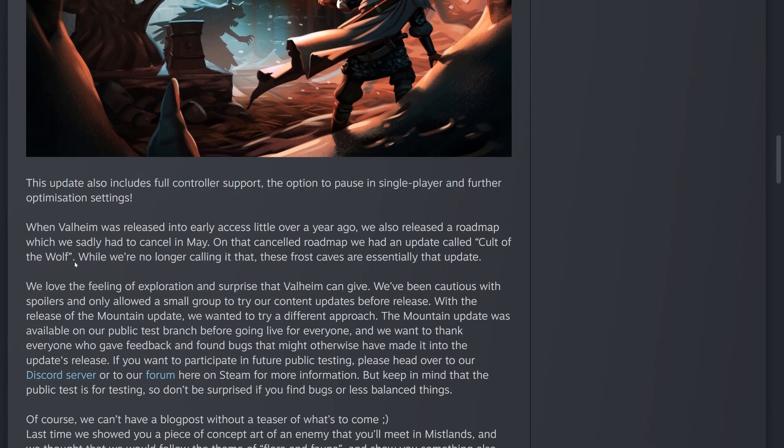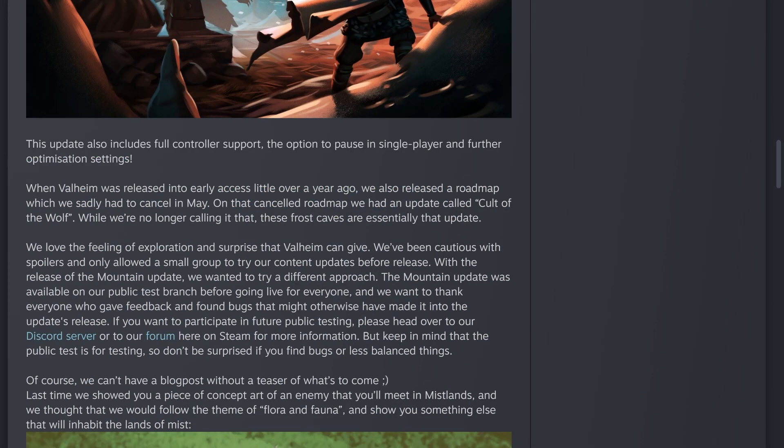When Valheim was released to early access over a year ago, they also released a roadmap which they had to cancel in May. On that canceled roadmap there was an update called 'Cult of the Wolf,' and while they're no longer calling it that, these frost caves are essentially that update.